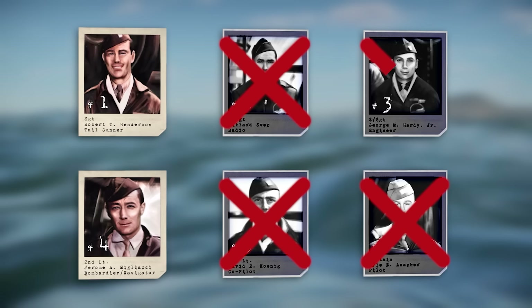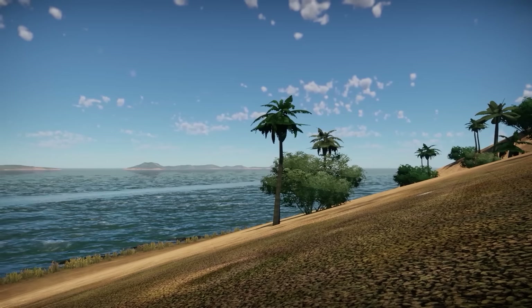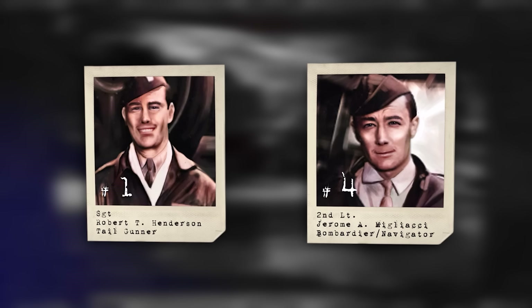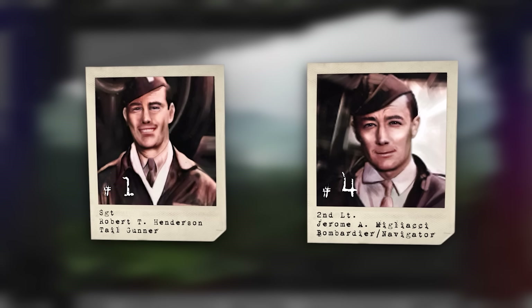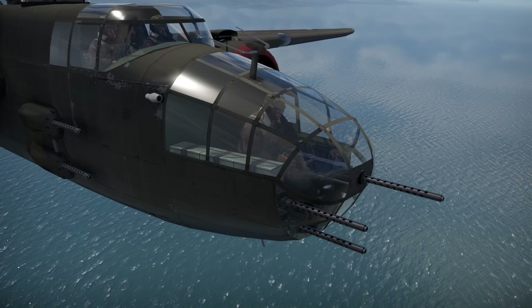A short time later, the exhausted Bombardier Migliacci and tail gunner Robert Henderson make it to the shore. The island they have landed on is known today as Cape Coy, an outlying area of New Britain. By luck, these two airmen would be able to successfully link up with a group of friendly natives. These islanders took the downed Americans to some nearby Coast Watchers, who were assigned to help downed Allied pilots. Second Lieutenant Jerome Migliacci and Sergeant Robert Henderson would live with these locals for six months on the island, before they were eventually rescued by a PT boat, surviving this harrowing ordeal. There is no doubt, though, that these trials and losses that they experienced would stay with them for the rest of their lives.